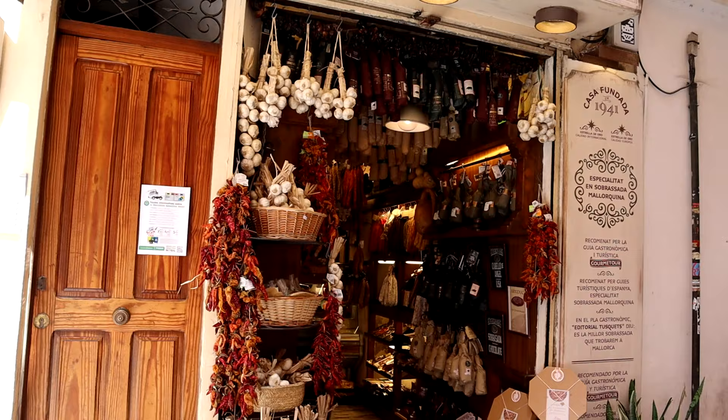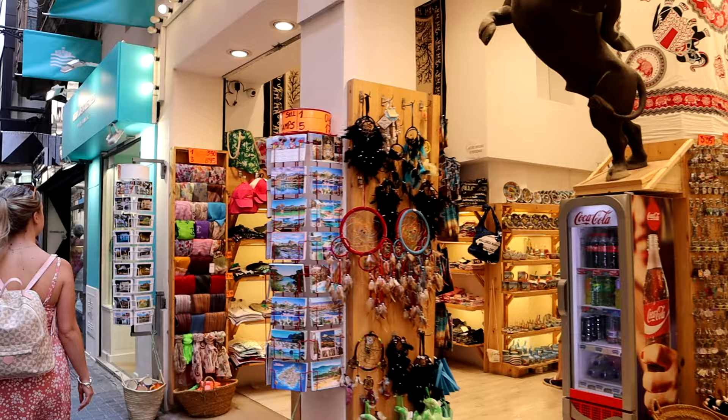We're just walking down one of these streets now and it reminds me of a cross between the old town in Benidorm, one of the side streets, and a bit of Barcelona as well. It really is unique and great.